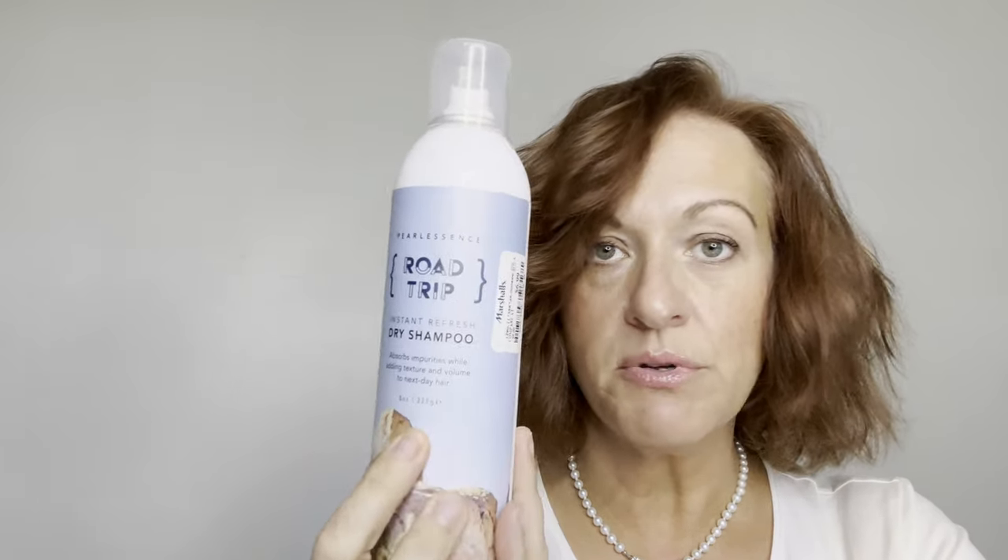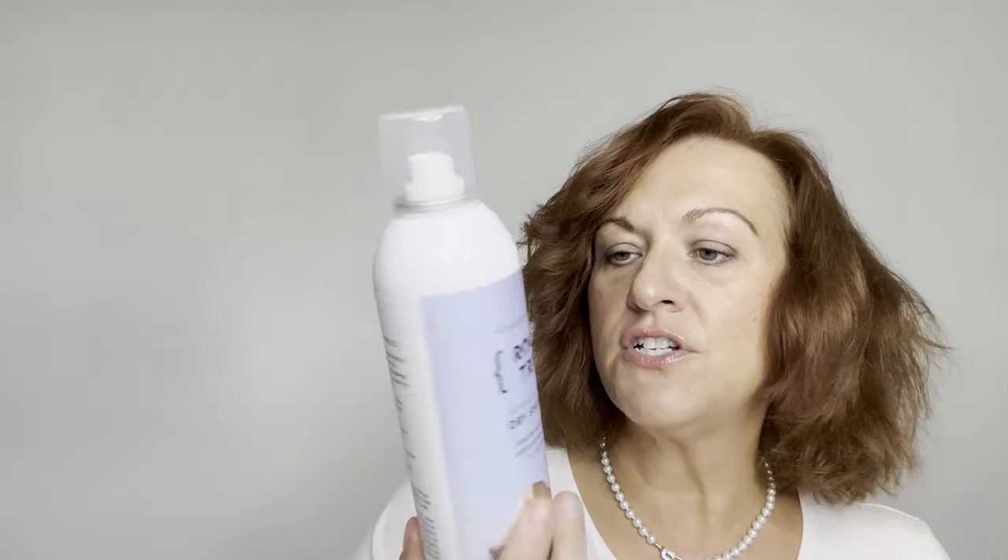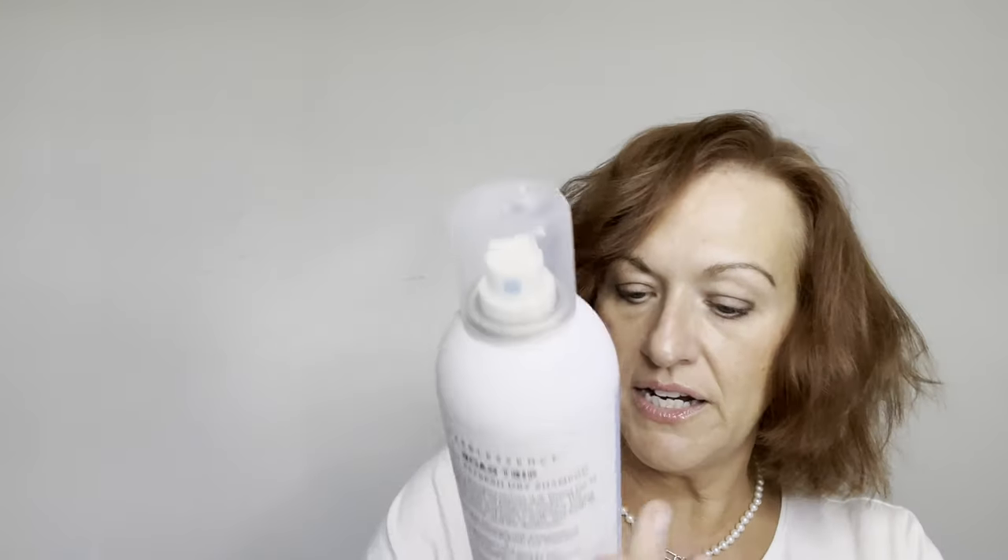I've actually never even heard of Road Trip dry shampoo and I'm not usually a dry shampoo buyer. I used to use a Victoria's Secret one back in the day, just for the smell. There's another one that begins with a B that everybody talks about — the name is escaping me. This one was $6.99 and absorbs impurities while adding texture and volume. You get eight ounces, which I think is pretty equivalent to any dry shampoo you'd get at Walmart or Target.